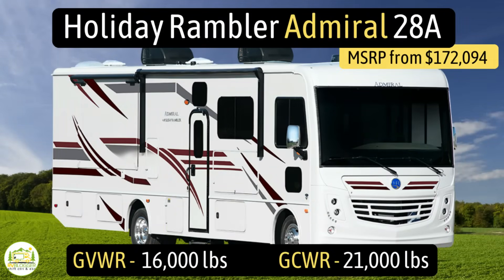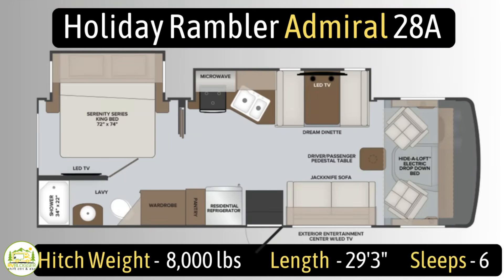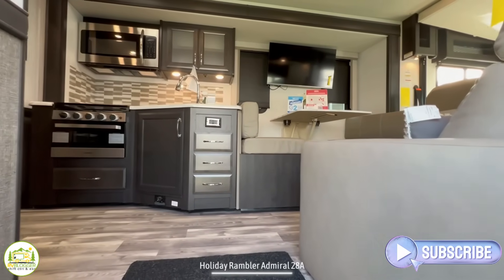This Class A RV is the Holiday Rambler Admiral, model number 28A. It has a gross vehicle weight rating of 16,000 pounds, a gross combined weight rating of 21,000 pounds, a hitch weight of 8,000 pounds. It measures in at 29 feet 3 inches long, and it can sleep up to six people.